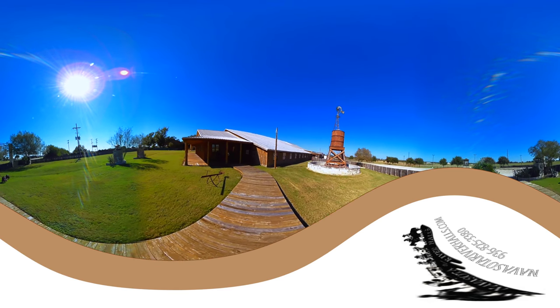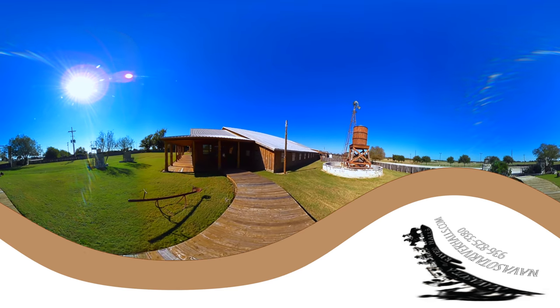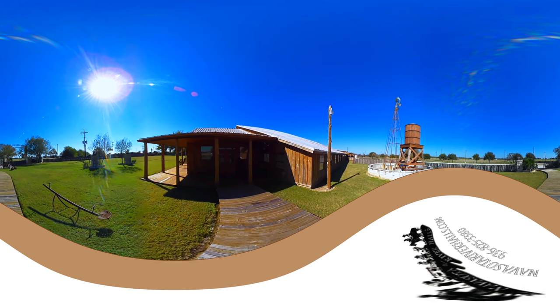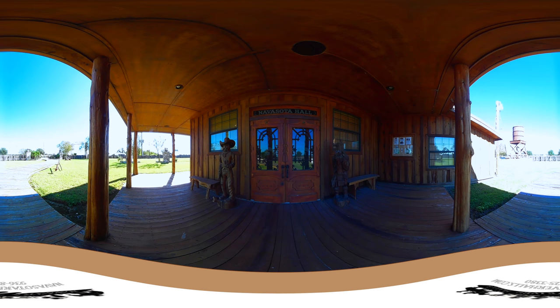All the original support posts, which are cedar, are in place. We added a few to that. It's all still reinforced now, and of course new ceilings and so forth.